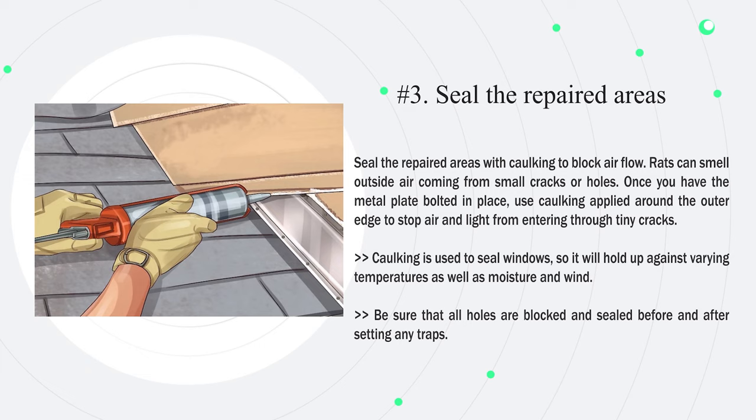Number three — seal the repaired areas with caulking to block air flow. Rats can smell outside air coming from small cracks or holes. Once you have the metal plate bolted in place, use caulking applied around the outer edge to stop air and light from entering through tiny cracks. Caulking is used to seal windows, so it will hold up against varying temperatures as well as moisture and wind. Be sure that all holes are blocked and sealed before and after setting any traps.